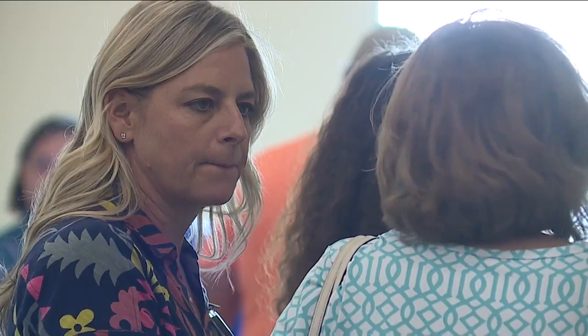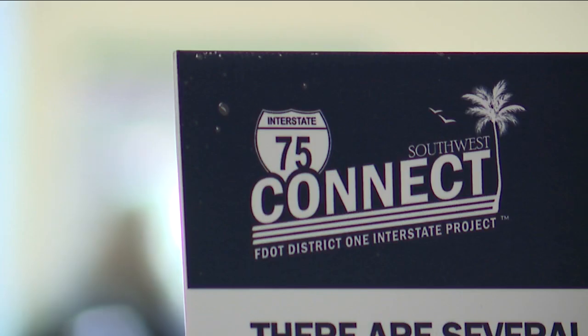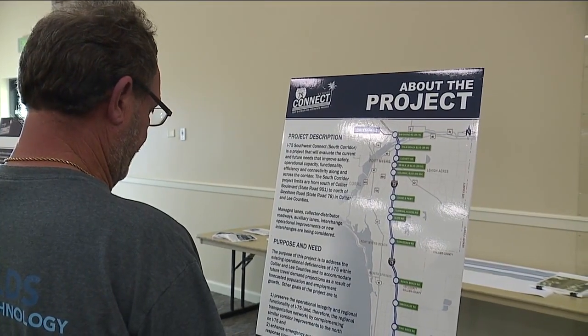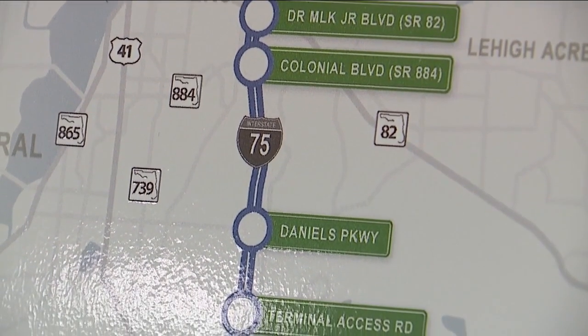A problem that looks to be solved just down the road at a town hall by FDOT. It's called the I-75 Southwest Connect project. This is literally the base of all of our design — this is how we started. We can't go any further until we get really vital feedback. The project looks to improve the I-75 corridor from Collier Boulevard all the way as far north as Bayshore Road.